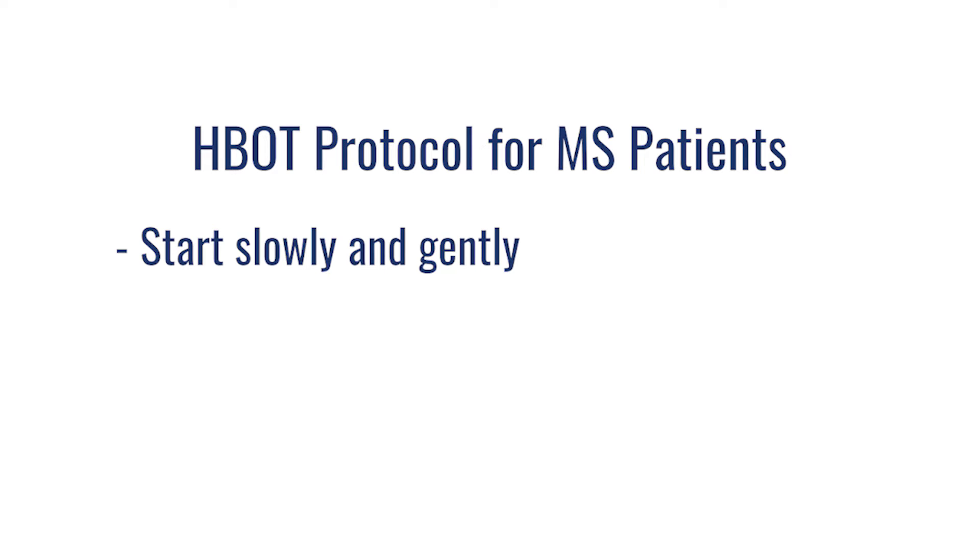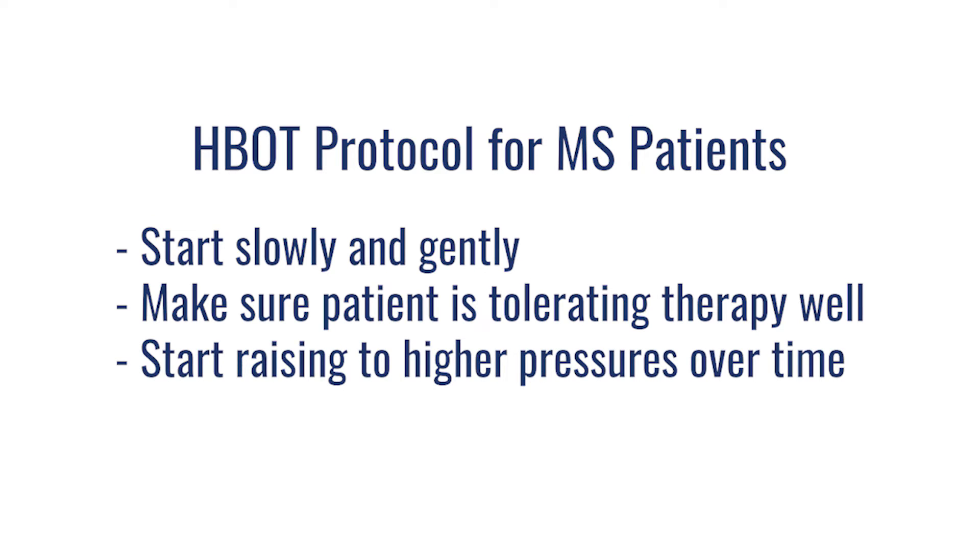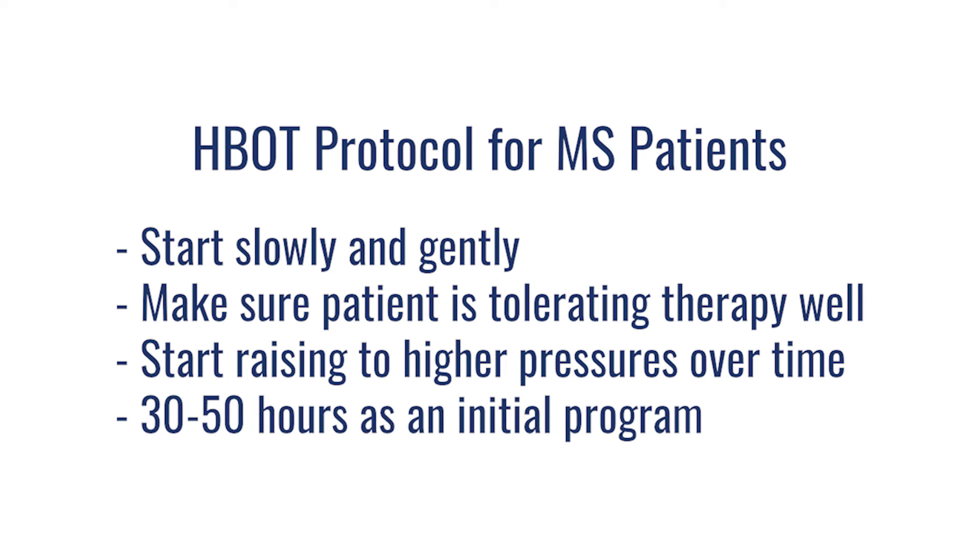The protocol for MS is to start very slow and gentle and build that process up over time. You want to make sure the patient is tolerating the therapy well. After a few exposures at mild pressures, we can go up to higher pressures and then higher still. Someone with MS is likely to do 30, 40, or 50 hours as an initial program to really get the changes they're initially looking for.